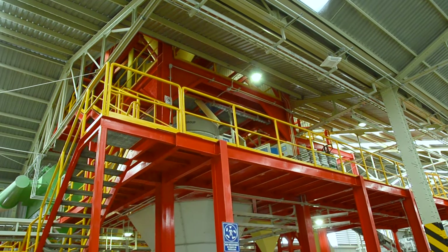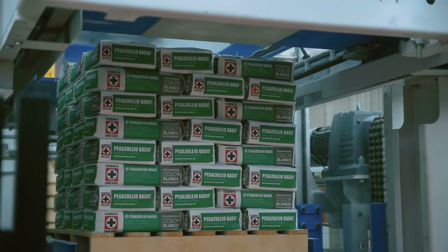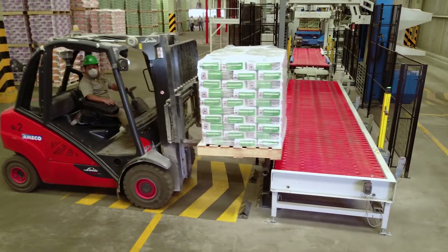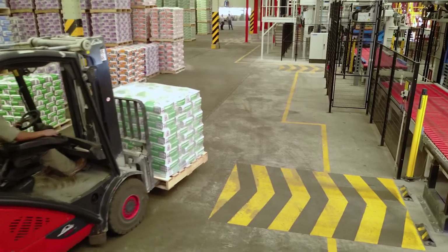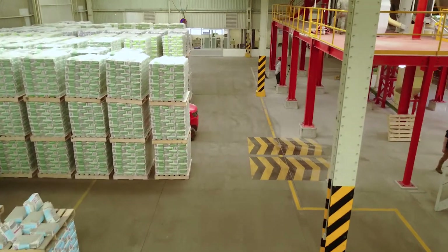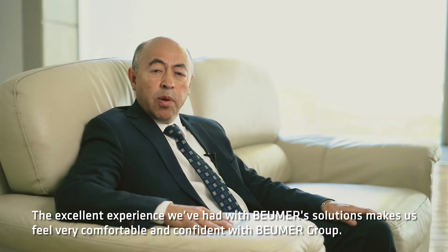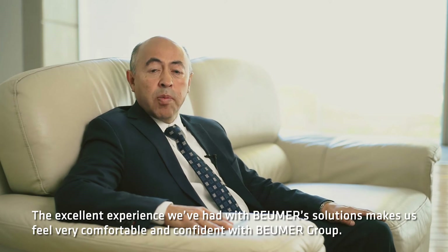Boimer's support solutions help keep customers' systems running 24 hours a day, 365 days a year. For its material handling needs, Cruz Azul has partnered with Boimer Group for many years, with installations that include numerous Boimer bucket elevators, auto-pack truck loaders, pallet packs, and now a full packaging line. The excellent experience that we have with Boimer solutions makes us feel very comfortable and confident with Boimer Group.